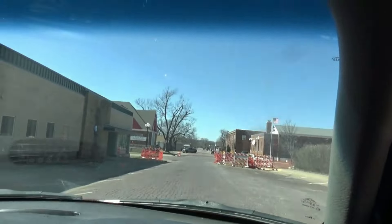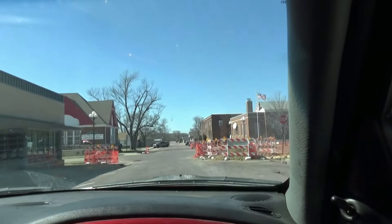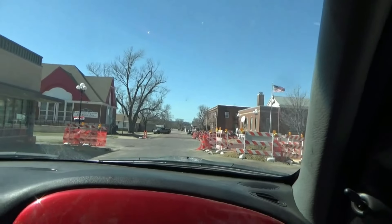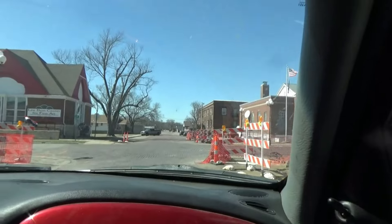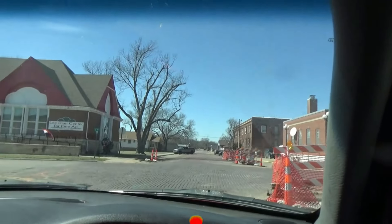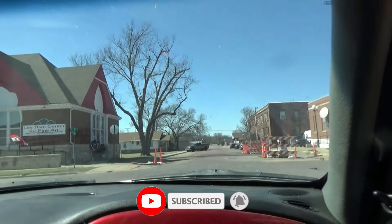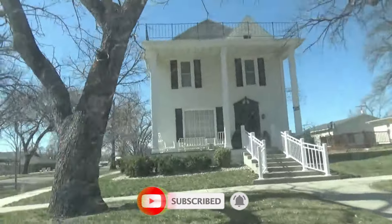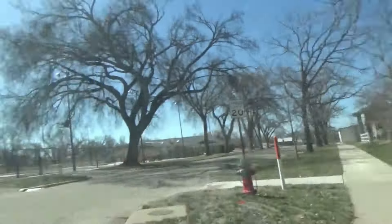Going through here at Christmas time is absolutely beautiful. They have a gazebo that they decorate up and just a lot of beautiful stuff. It's a pretty one — looks like a two and a half story, maybe. And they've got probably a porch built on the back.